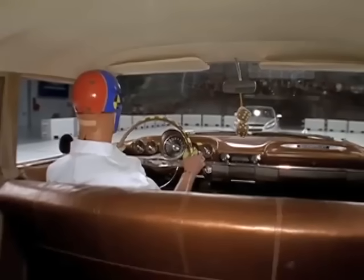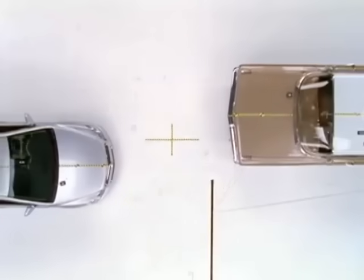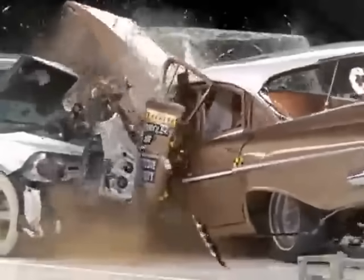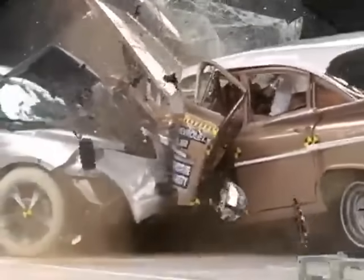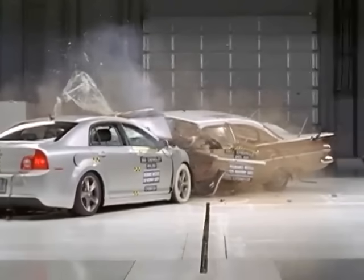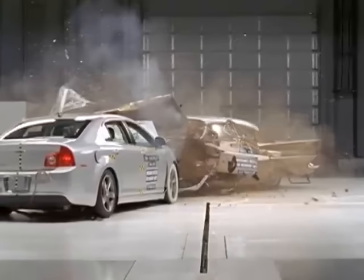While classic cars are often considered to be rock solid, this '59 demonstrates how much better today's cars are. The IIHS has played a key role in driving these advancements. In the past 50 years, the Institute has made a real impact. The roads today are safer for it.